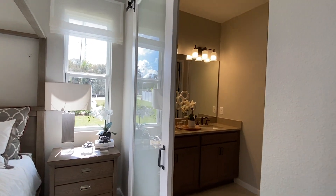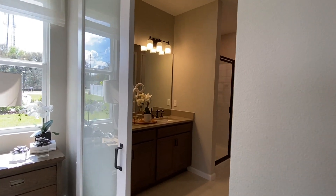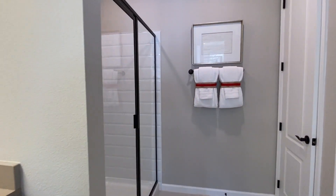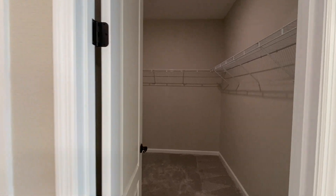And here's the master bedroom. Barn door slider to get into the bathroom, double sinks, shower, master closet, and linen closet to the left.